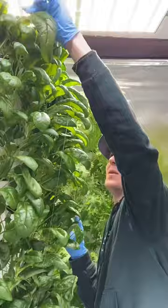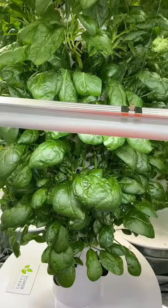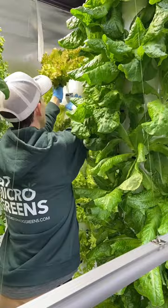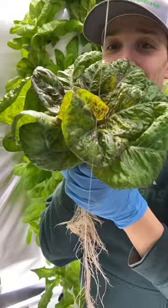Meet Michael, an urban farmer and owner of Rochester Microgreens, where he has converted the living room of his apartment into an urban farm oasis. He is growing an abundance of different types of leafy greens and herbs, including lettuce, cilantro, spinach, and much more.